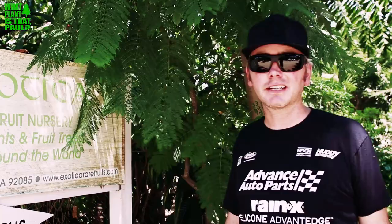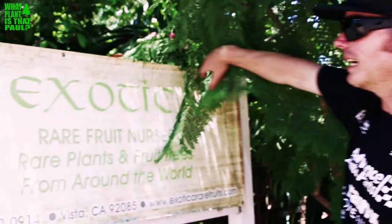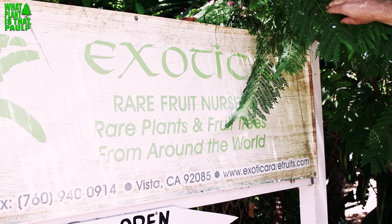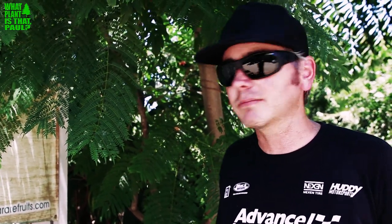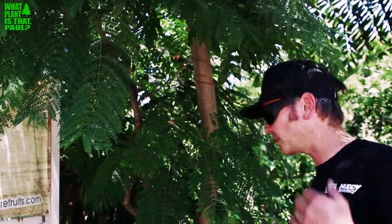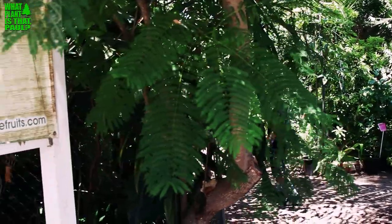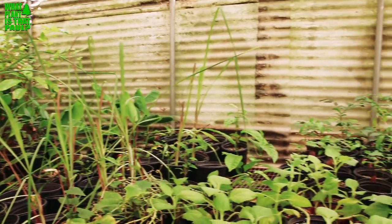Paul and Scott from 'What Plant Is That' are on their first location shoot at Exotica Rare Fruit Nursery in Vista, hosted by Steve. They're on a search for rare dragon fruit and have already found them. Paul mentions he already has 30 varieties and expects to leave with at least 7 to 10 more.